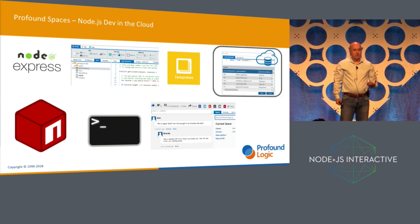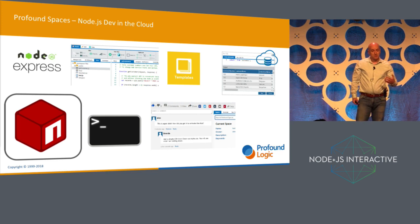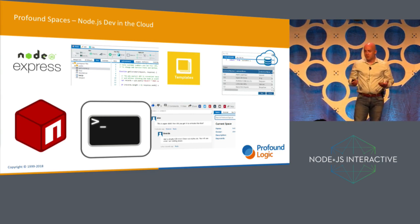You get your own private database that you can work with. You can install NPM packages with the click of a button, and in this particular case for this app I installed the Tesla.js package. You get a web-based terminal, so you basically have command line access, and so you can modify your space in any way that you want.